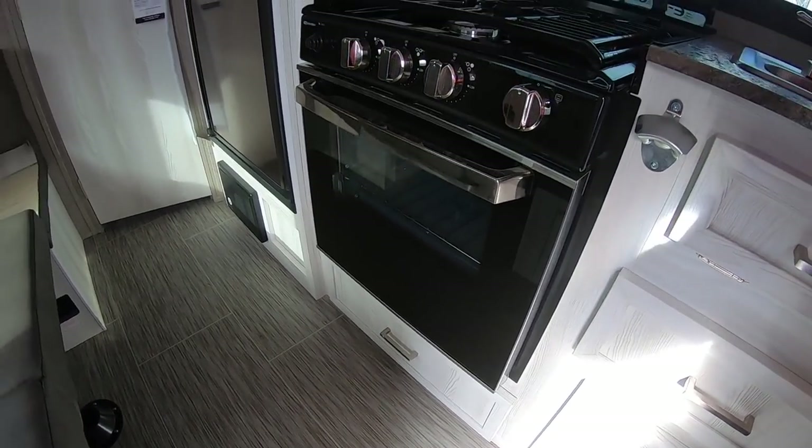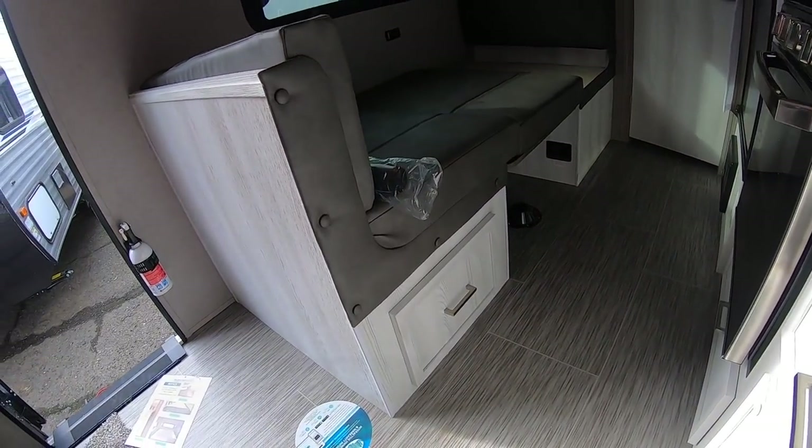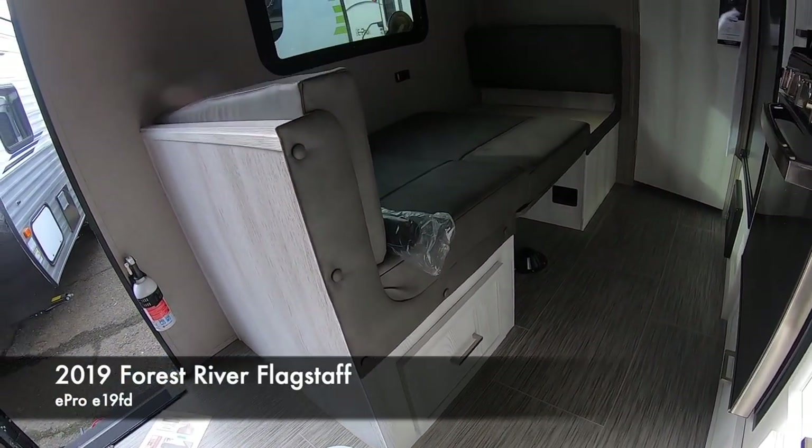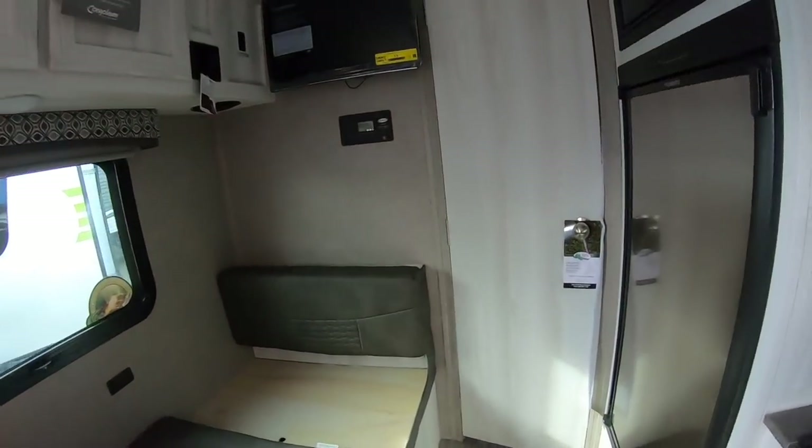Forest River is really good about finding every little inch of space — there's even a drawer under the stove and a drawer under the dinette.